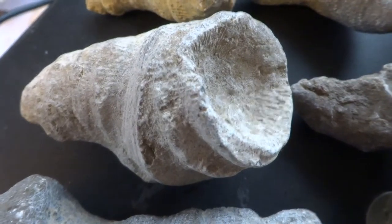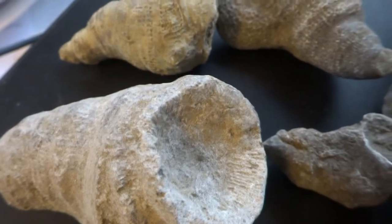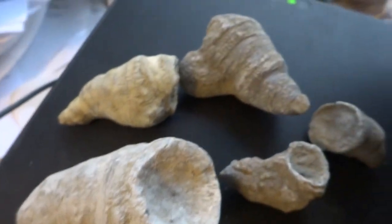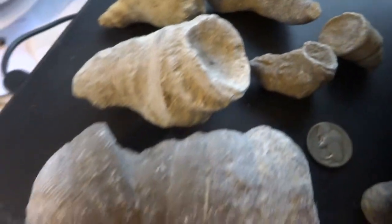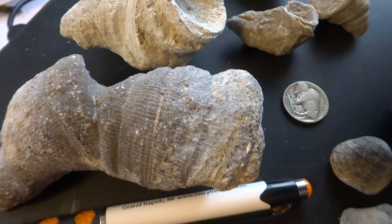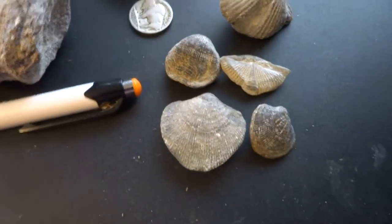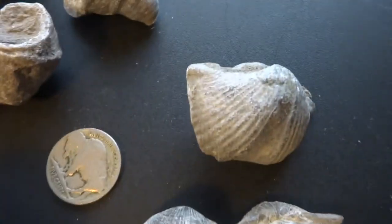Hi folks, today I have some Michigan fossils from the northern lower peninsula area. I'm going to show you these today — there are some horn corals and some brachiopods, and they're quite interesting.